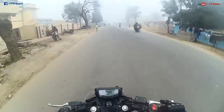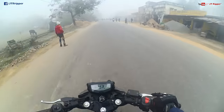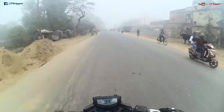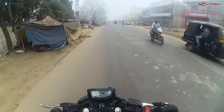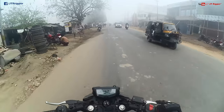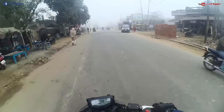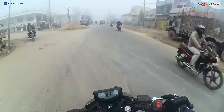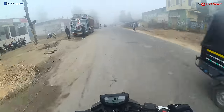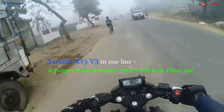Let's talk about the Yamaha R15 Version 3 first. In one sentence, it's a proper, proper track screamer. It's the best track tool there is for learners, or you can say the sub-250cc category. Yes, I am saying sub-250cc — believe it or not, this bike will kick some serious 200cc ass, and even 250cc ass.